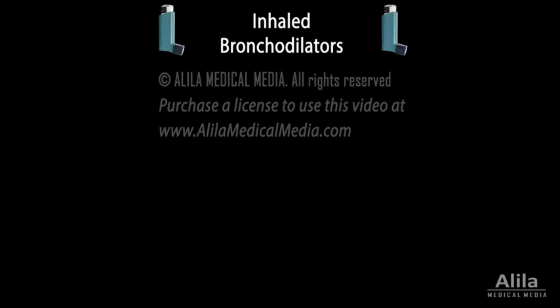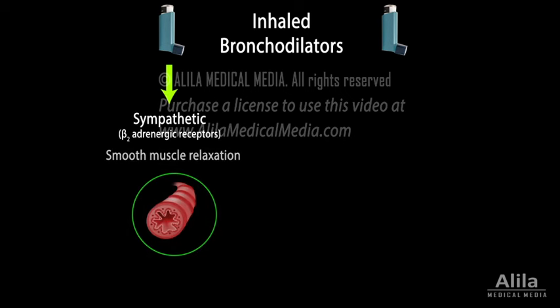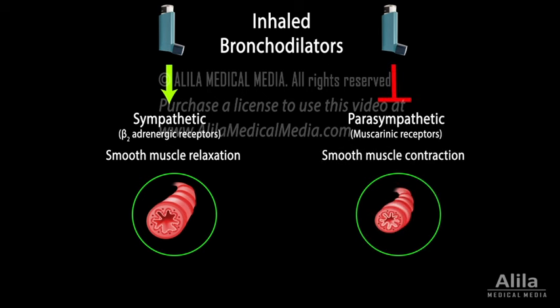Inhaled bronchodilators act to modulate the effect of autonomic regulation in the lungs. They either stimulate the sympathetic arm — the fight-or-flight state — which increases respiratory volume, or suppress the parasympathetic response, which has the opposing effect. Accordingly, there are two classes of inhaled bronchodilators.